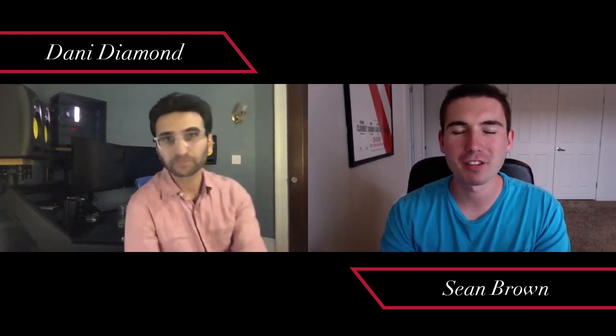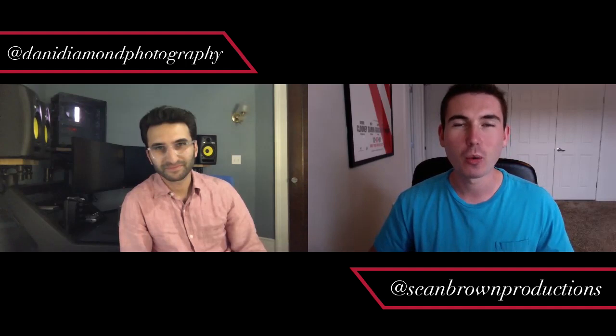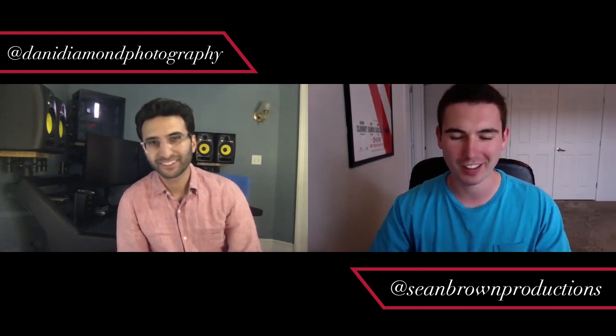Welcome to another episode of the Senior Style Guide Real Talk podcast. I'm your host, and if you're watching on YouTube you already recognize Danny Diamond of Danny Diamond Photography — known for his amazing work, writing articles for F Stoppers, and his unique natural light approach to creating portraits and connecting with subjects. Danny is based in Waterbury, Connecticut and shoots fashion in Brooklyn and New York. Welcome to Real Talk.